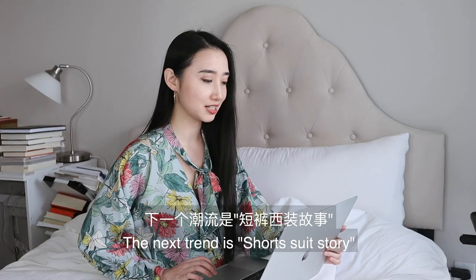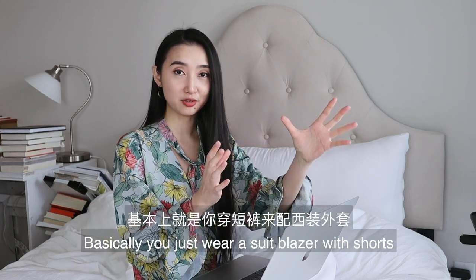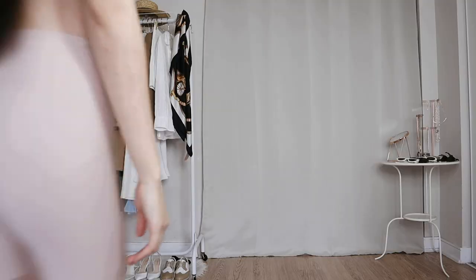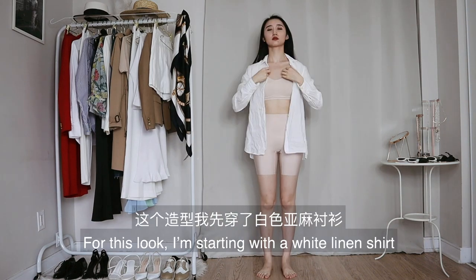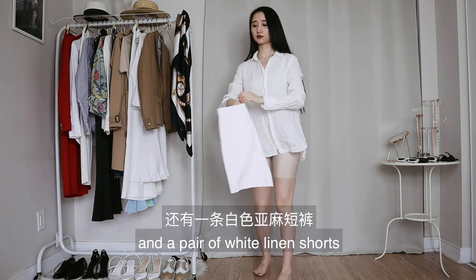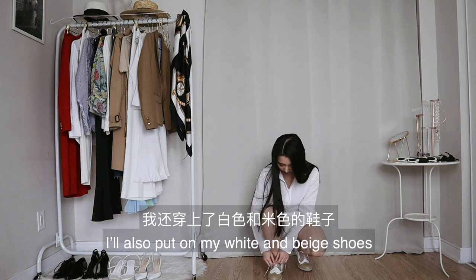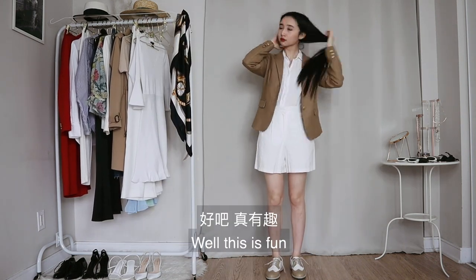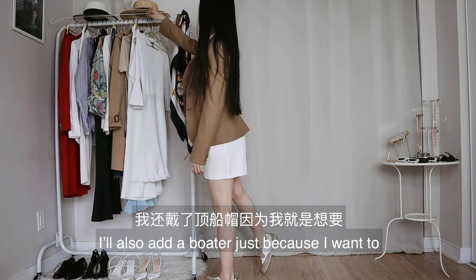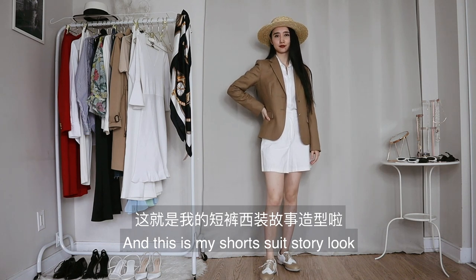The next trend is shorts suit story — basically you just wear a suit blazer with shorts instead of pants. I think I can do that. For this look, I'm starting with a white linen shirt and a pair of white linen shorts, because the whole point is to wear shorts, right? I also put on my white and beige shoes. Now it's time to wear my camel blazer — I've never worn a blazer with shorts before. To finish the look, I'll also add a boulder just because I want to. And this is my short suit story look. Nailed it!